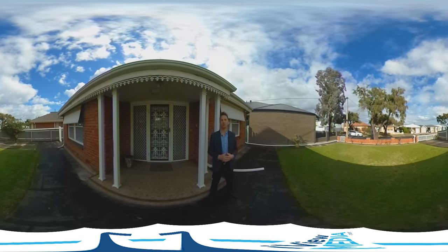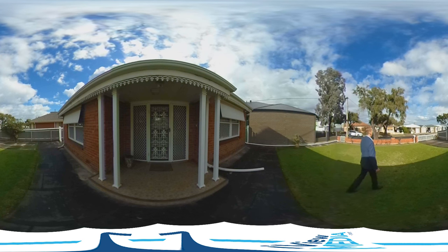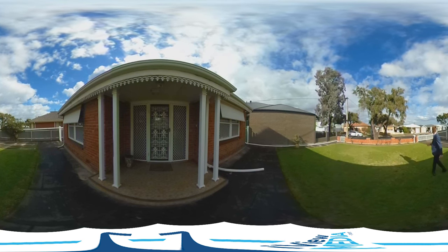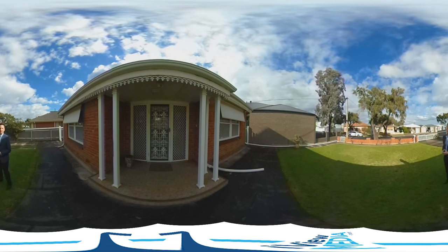What I wanted to show you was — just come and have a look over here — some of the other properties that have been knocked down and subdivided. You can see over here, we've got a couple of properties that have been knocked down. You could easily fit a three-bedroom, two-bathroom, single-garage house on there.